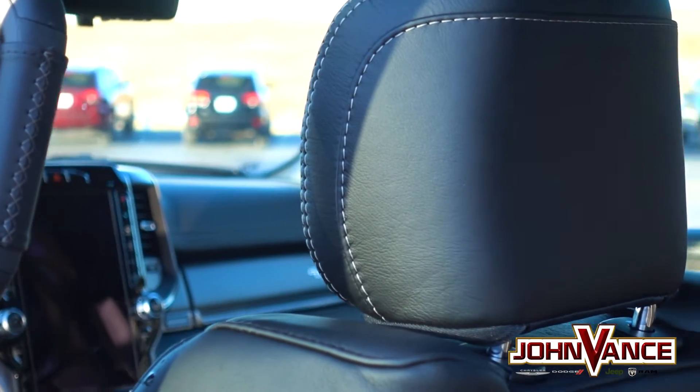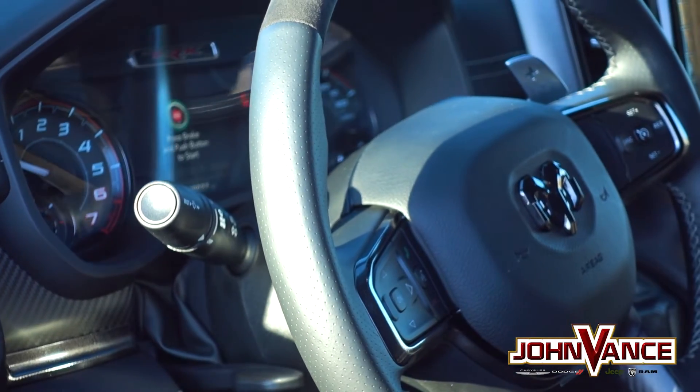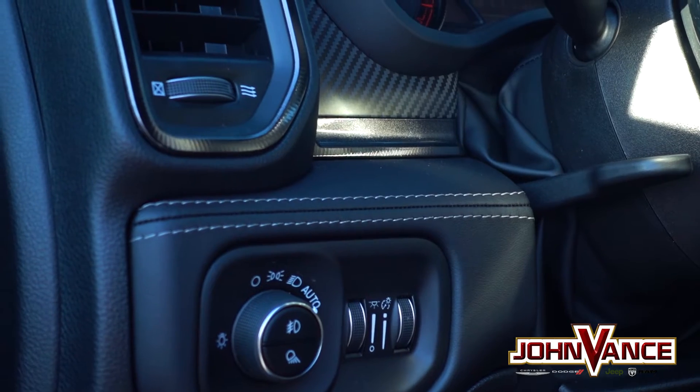If you're lucky enough to find yourself inside the TRX, you'll find performance-focused materials, the latest technologies, and two pedals that will make all your dreams come true.